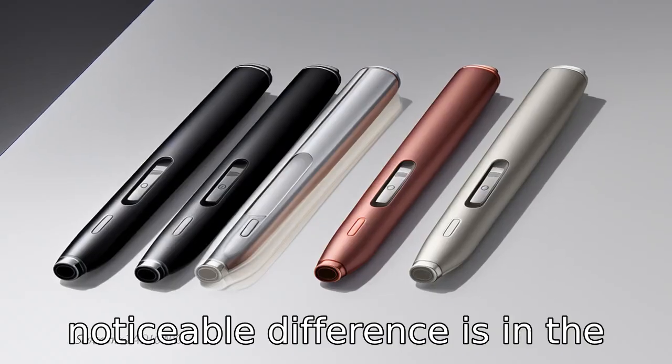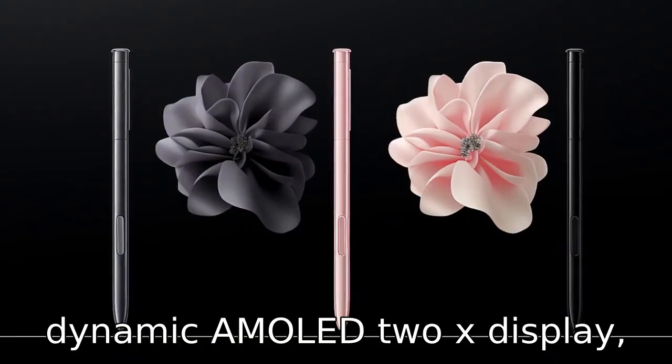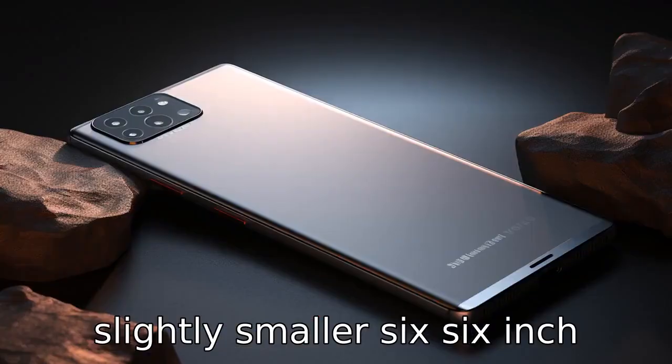Difference 3: Another noticeable difference is in the display size. The S21 Ultra comes with a 6.8-inch Dynamic AMOLED 2X display, while the S22 Plus features a slightly smaller 6.6-inch display.